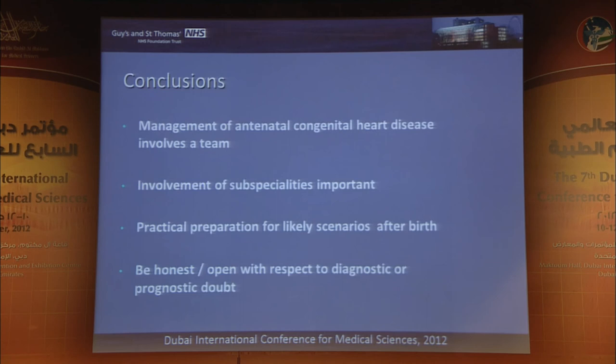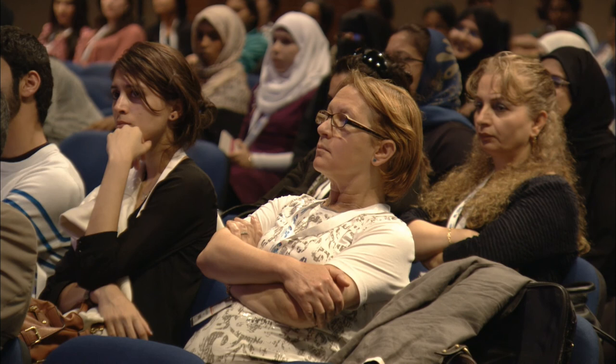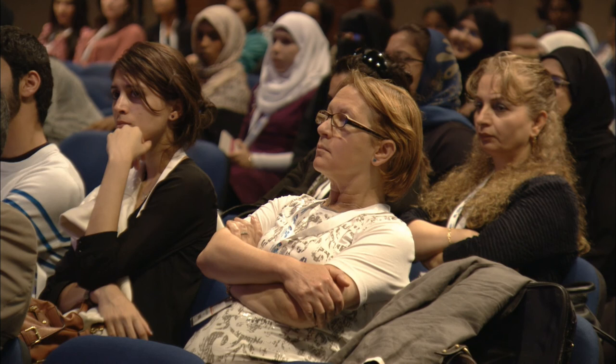In conclusion, if you're going to manage these cases effectively, you do need a team of people and a variety of subspecialties. Aside from the science, you need very practical preparation for the likely scenarios after birth. And I would advise anyone in this area to be scrupulously honest and open with regard to the diagnostic doubts or prognostic doubts in these groups. Thank you very much.